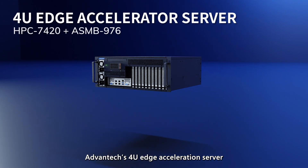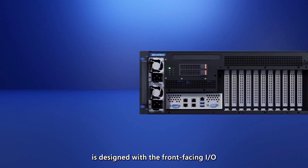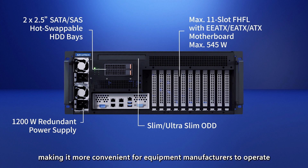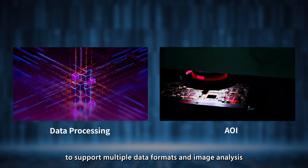Advantech's 4U edge accelerator server, model HPC-7420 and ASMB-976, is designed with a front-facing I/O and power supply on the same side, making it more convenient for equipment manufacturers to operate, maintain, and integrate. The 4U chassis features 11 expansion card slots to support multiple data formats and image analysis.